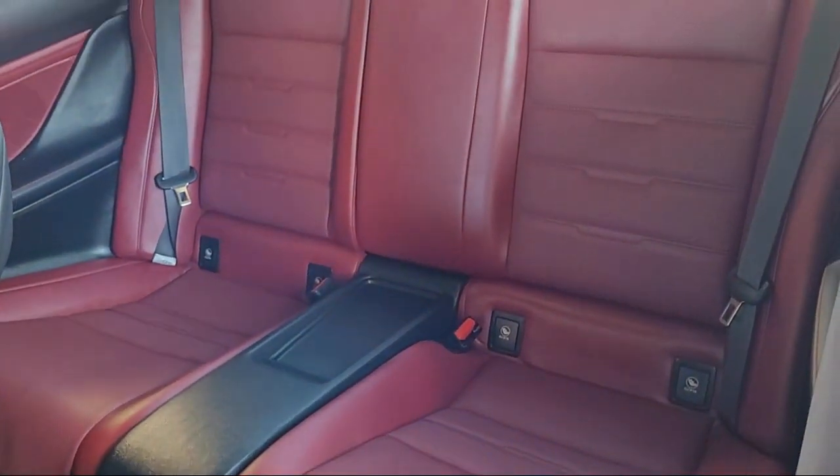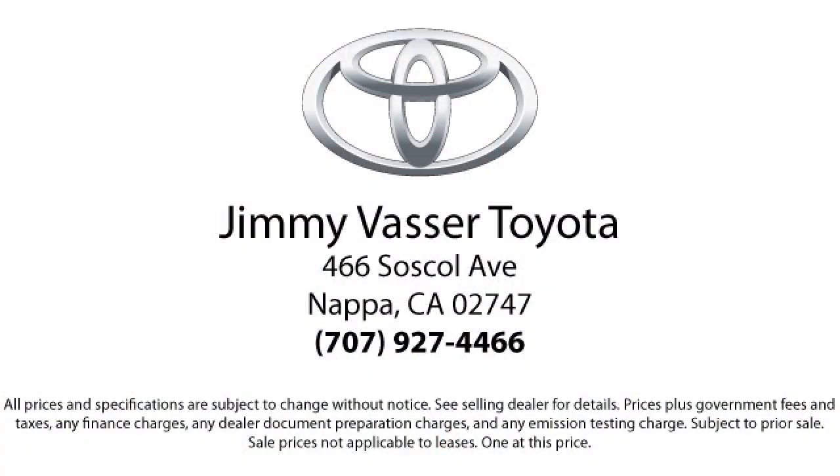On our Toyota and Lexus products, we offer one-year prepaid maintenance, which includes three oil changes and tire rotations. And on all domestics going back 10 years, we have a three-month or 3,000-mile powertrain warranty.